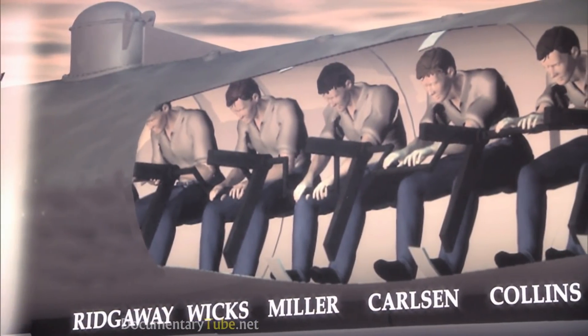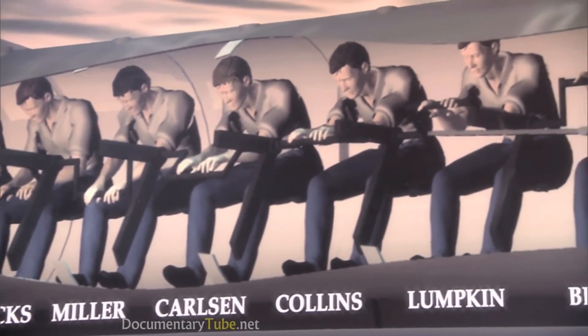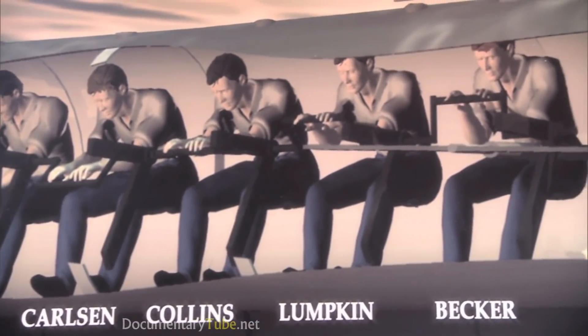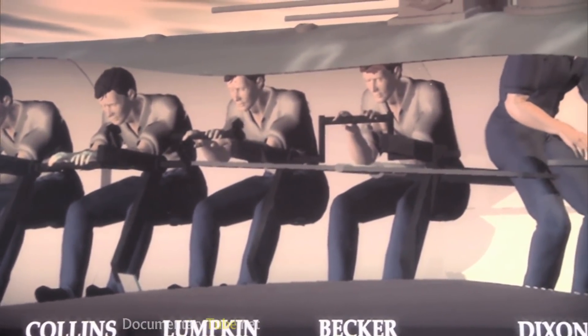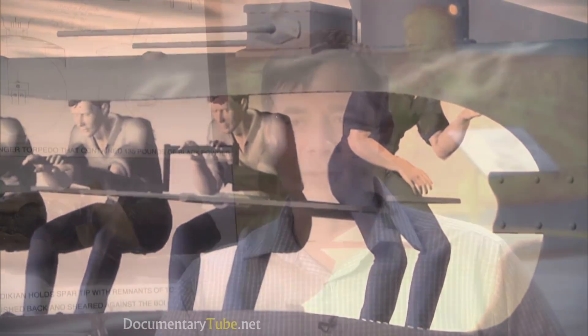Twice the HL Hunley had plummeted to the ocean floor, killing its crew. Lieutenant George Dixon convinced Beauregard the sinkings were not the result of poor design, but of clumsy operation. Dixon said, 'Give us one more chance — I'll get a third crew together.' None of them are from Charleston, none even from South Carolina. Four of them are from Alabama, Florida, Virginia, and North Carolina. Another four crewmen were immigrants. The crew of the Hunley is a really interesting cross-section of American society at the time — half the crew speaking with accents other than Southern.